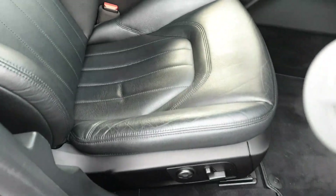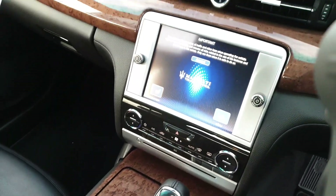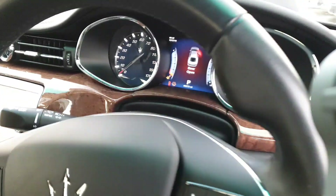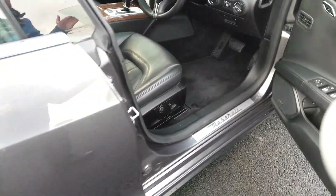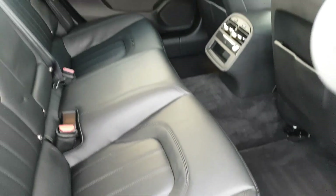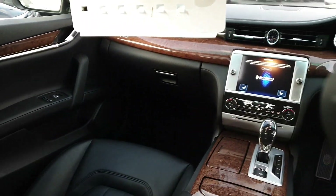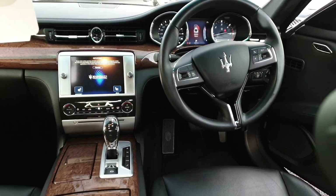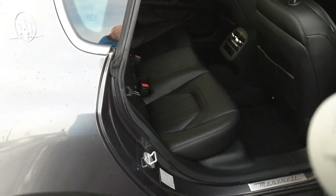Inside we have the black leather trim and a nice walnut wood trim finish. Only 40,000 miles on the car. The car is available for a test drive which you can book via the number on our website.